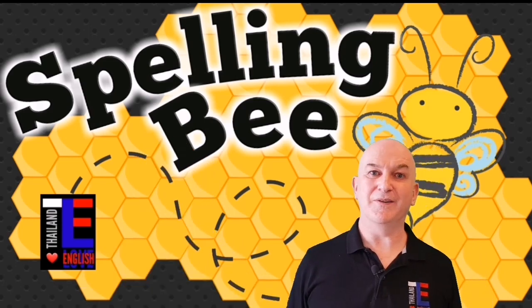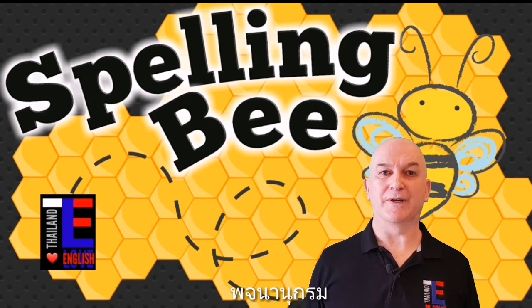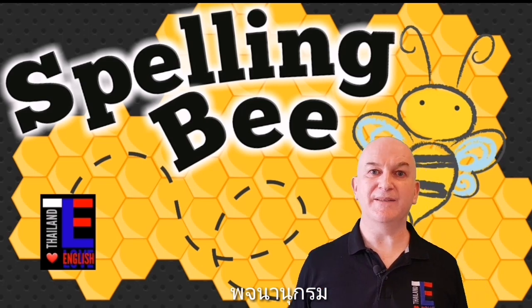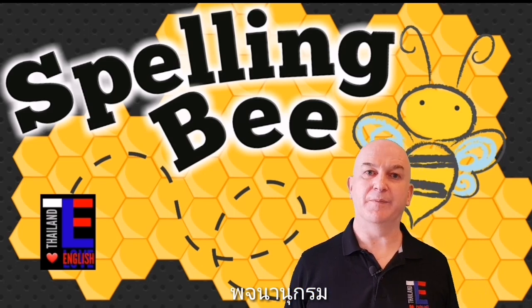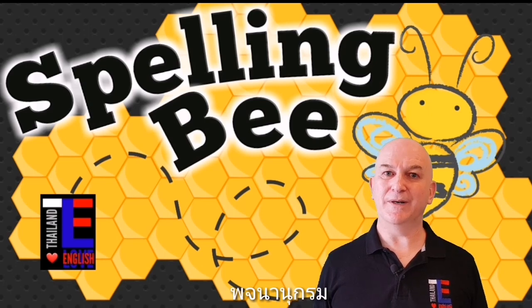Finally, for this round, word number twenty-five is dictionary. Dictionary is a noun — a dictionary is a book with words inside, normally listed in alphabetical order. Do you need a dictionary to help you spell this word?